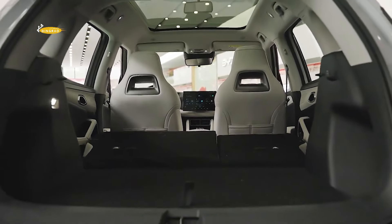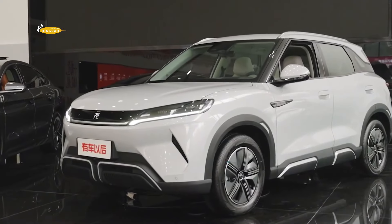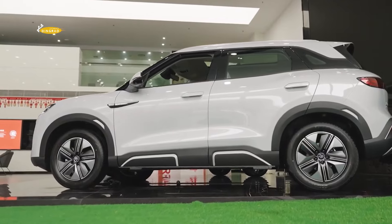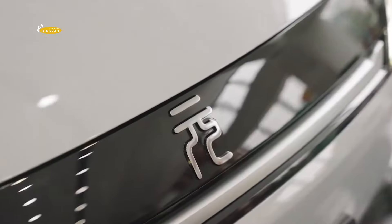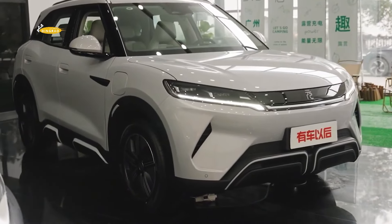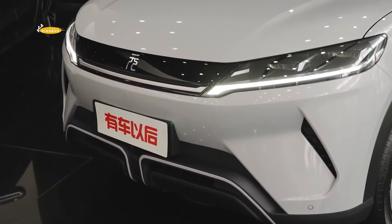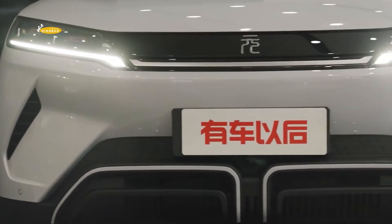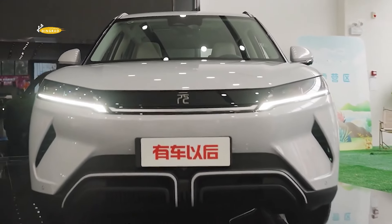The new crossover will have a top speed of 160 km per hour. The BYD Yuan UP is a full-fledged five-seater but quite compact, measuring 4,310 mm long, 1,830 mm wide, 1,675 mm high, with a wheelbase of 2,620 mm. The new version weighs 1,430 kg, compared to 1,540 kg for the previous version.